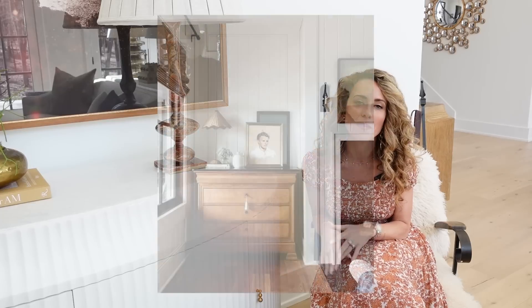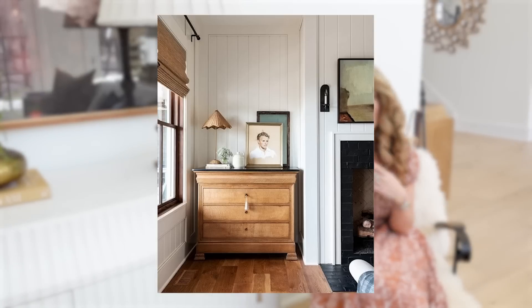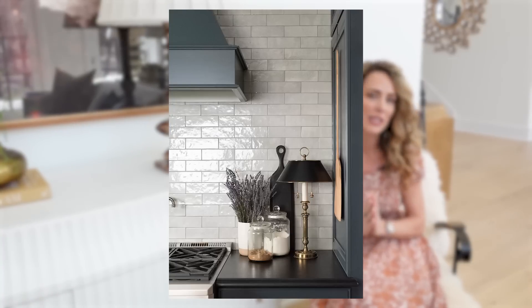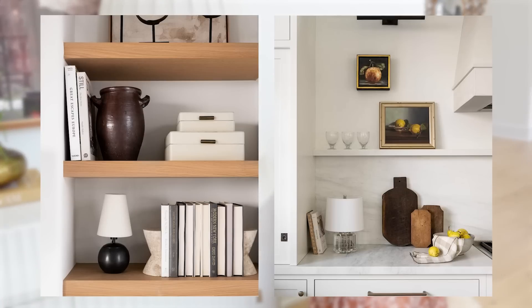Moving on to buffet or candlestick style lamps — I love these on a buffet, sideboard, or chest. They're usually taller in height and I always like to put a funky shade on them because there's not a ton of visual interest in the lamp body itself since it's tall and slender. I like to use an elongated shade or sometimes even a metal shade on these types of lamps.